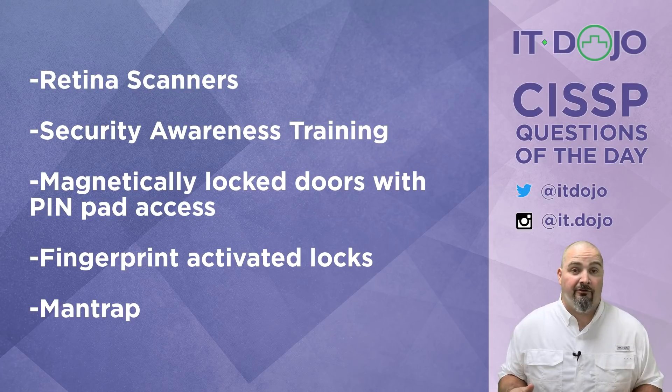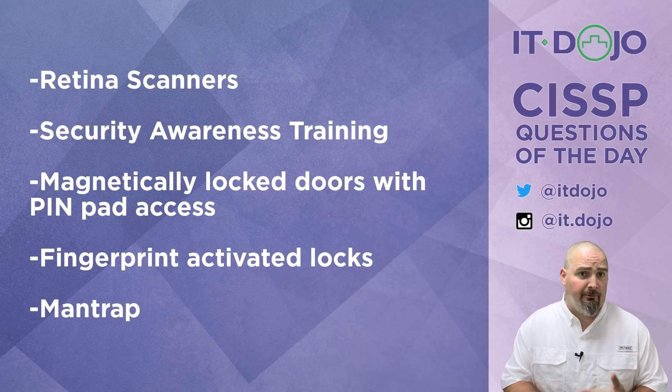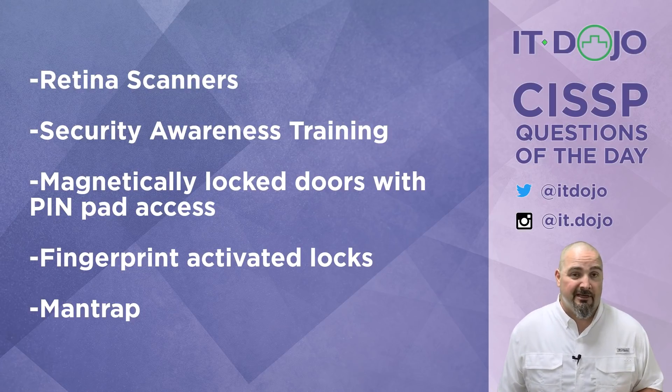Most piggybacking scenarios are going to result from user apathy — people holding the door for each other and not really paying attention to the security of the environment. So retina scanners aren't going to help here. Let's keep looking for a better answer choice.